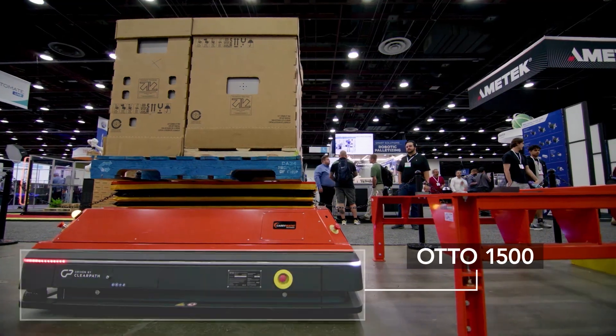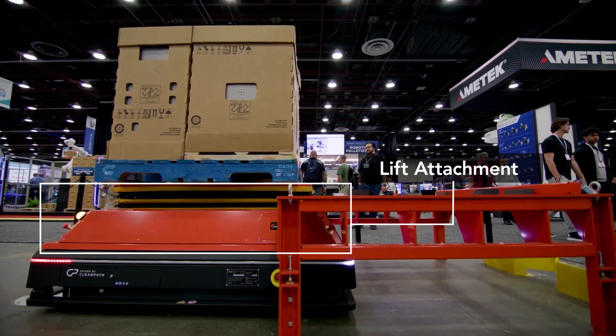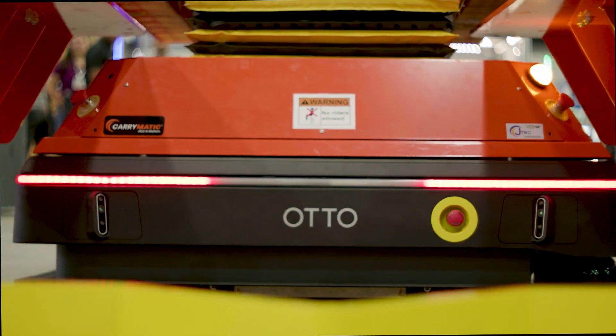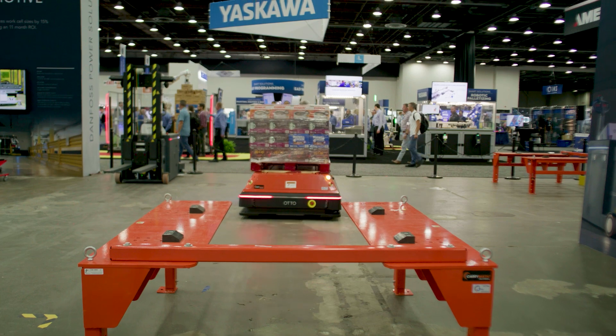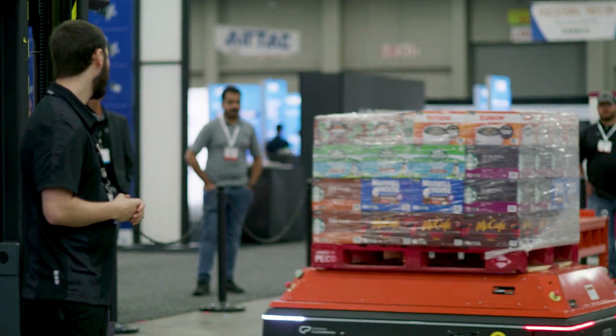This is our 1500 vehicle, currently with a lift attachment on top, driving into a pick-and-drop-off stand. Our 1500 vehicle can hold up to 1900 kilograms. With the lift on top it's 400 kilograms, which is why we call it the 1500. It also has different attachments — a conveyor attachment, or whatever custom attachment you need for your facility.